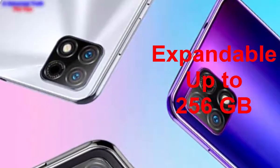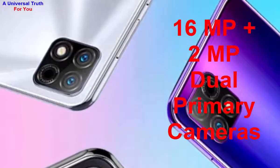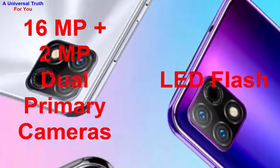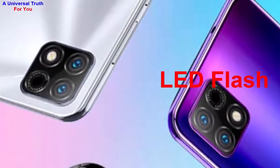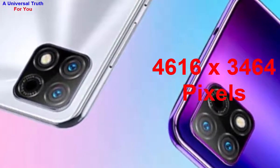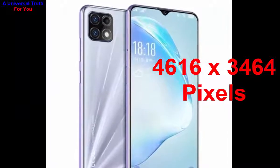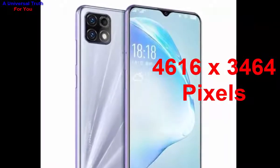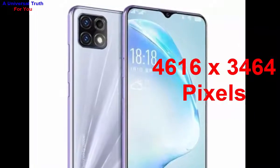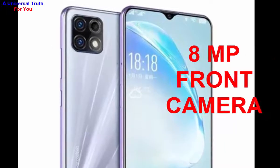The main camera resolution is 16 megapixel primary camera plus a 2 megapixel depth camera — a dual camera setup with autofocus and LED flash. The image resolution of the main camera is 4616 by 3464 pixels, with settings including exposure compensation, ISO control, continuous shooting, HDR mode, digital zoom, auto flash, touch to focus, and more. The front camera resolution is 8 megapixels.